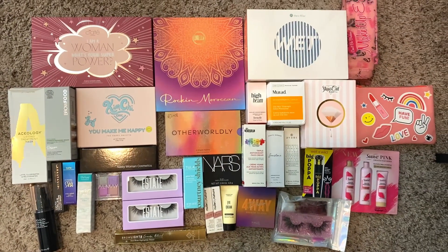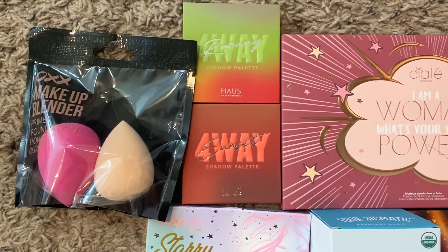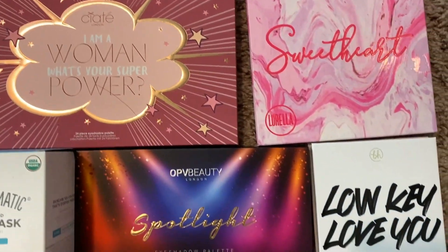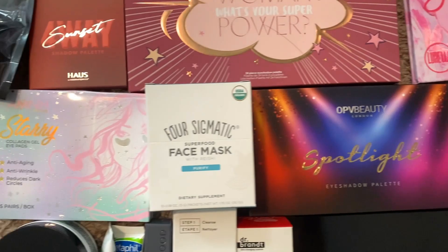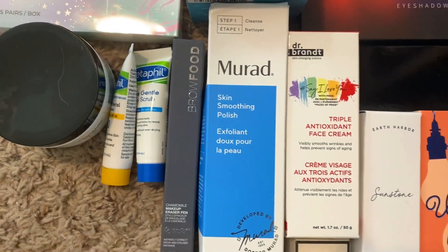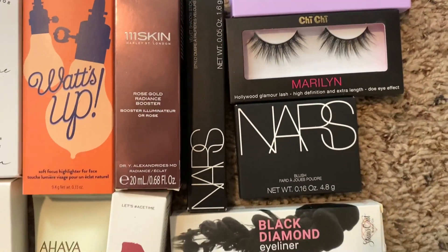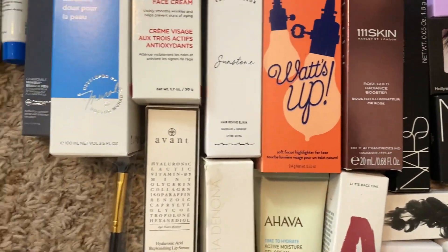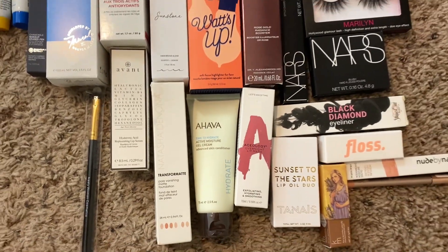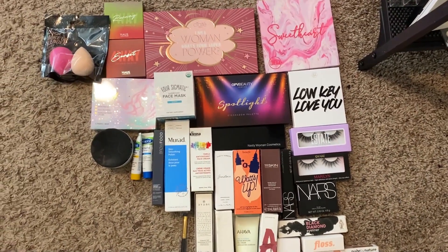Box number two — we have some makeup sponges, some eyeshadow palettes, more eyeshadow palettes, some skincare as well. More skincare — I have a lot of skincare, sorry. Some more eyeshadow palettes, some lashes, some highlighters, some NARS, more highlighters, some face stuff, some expensive lip stuff. And yeah, that's everything for box number two.